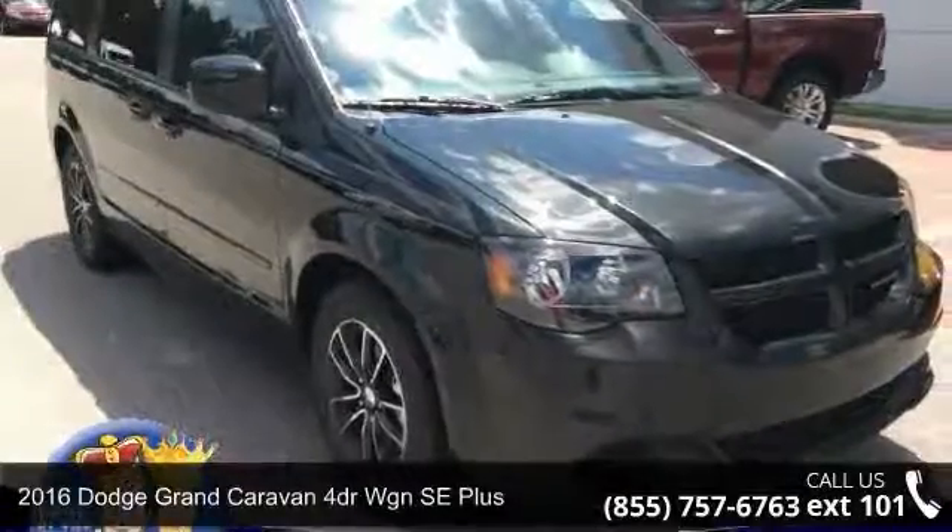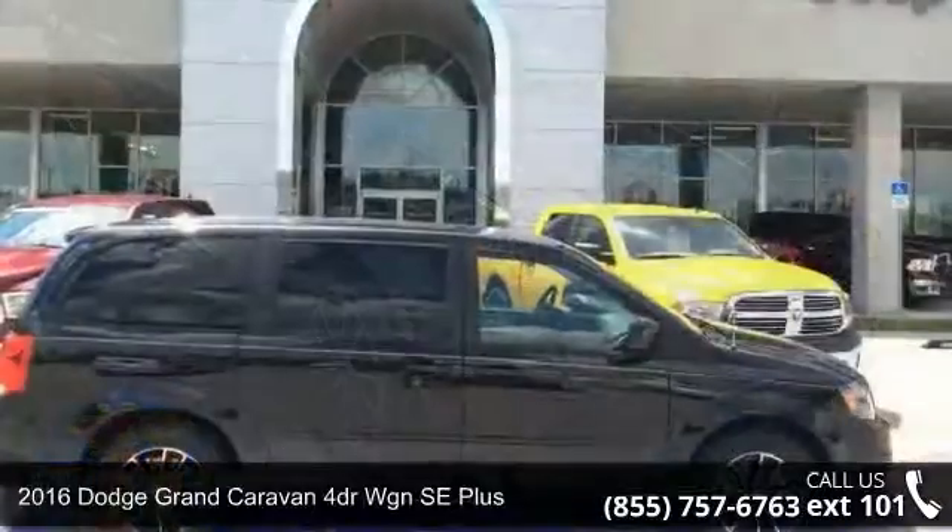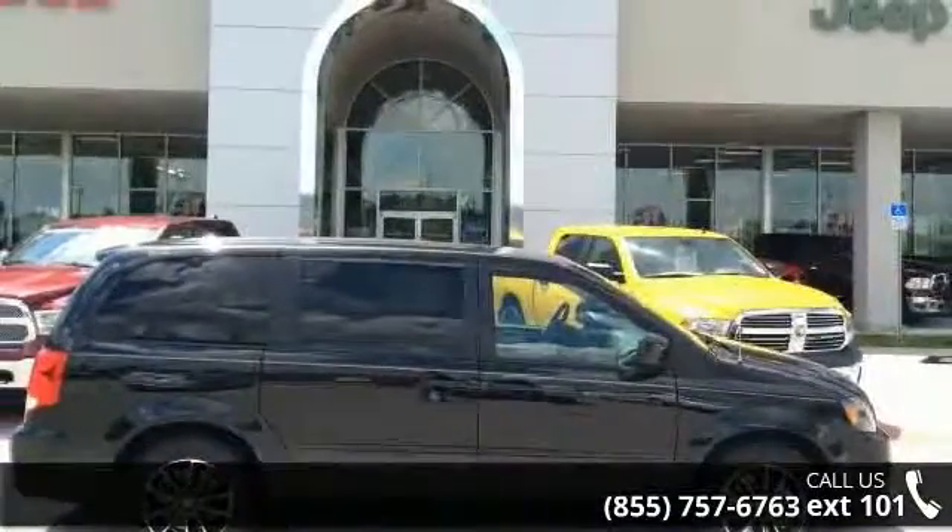Imagine yourself in this 2016 Dodge Grand Caravan. If you are looking for an automobile with great features, look no further.